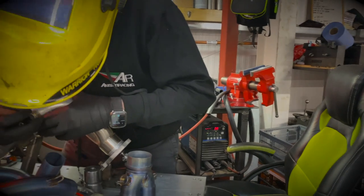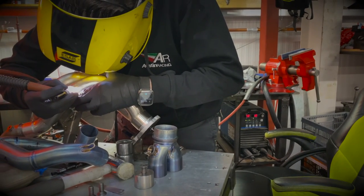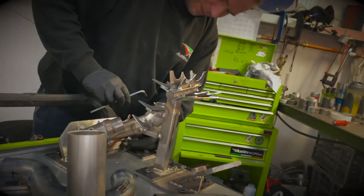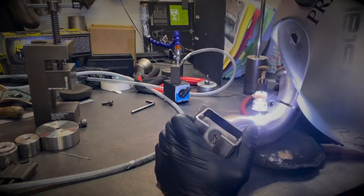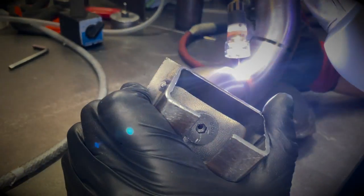I'm often asked, are our welds machine welds? Nothing is machine welded in Austin Racing. It is all hand welded by the very best craftsmanship you can possibly find. Our guys are top of the tree, best of the best, as you can see from the exquisite welds.